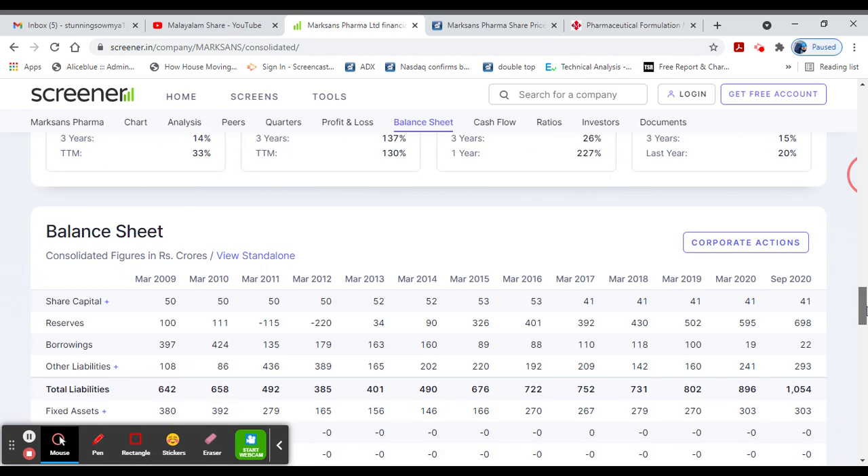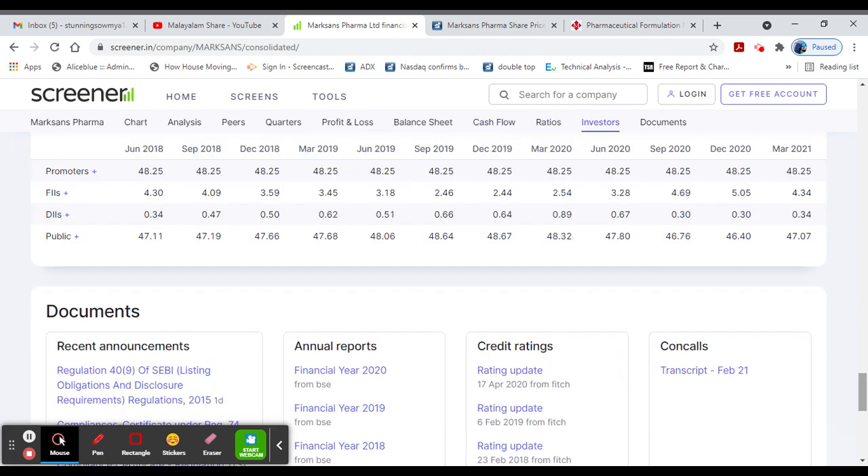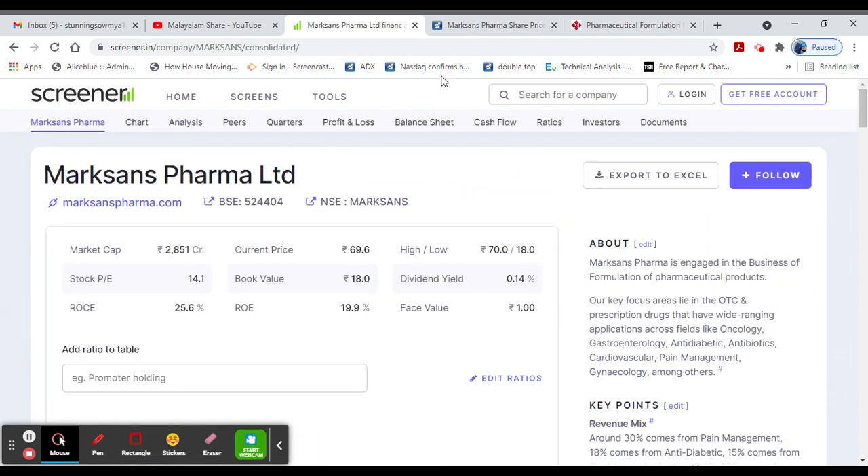In the CAGR, all the common profit growth has increased. The borrowings, total assets, and share holding are noted. The promoter holding is positive, and the public shareholding has increased in the last month. At the end of the year, this is a great pharma stock that every year pays a dividend.